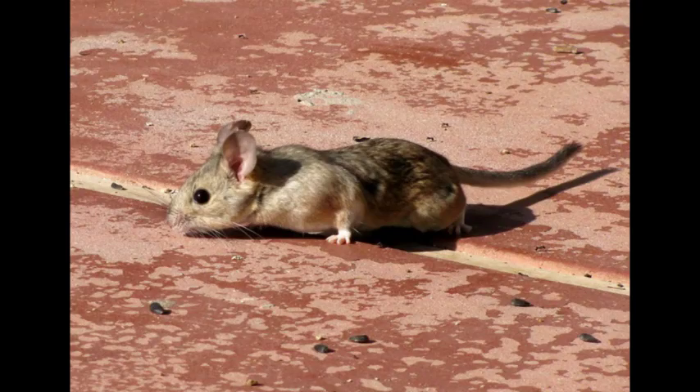The desert wood rat, Neotoma lepida, is a species of pack rat native to desert regions of Western North America. Desert wood rats are relatively small for pack rats, measuring 28 to 39 centimeters (11 to 15 inches) in length, including a 12 to 20 centimeter (4.7 to 7.9 inch) tail. They weigh from 122 to 350 grams (4.3 to 12.3 ounces), with males being larger than females.